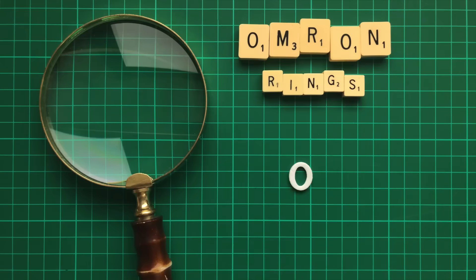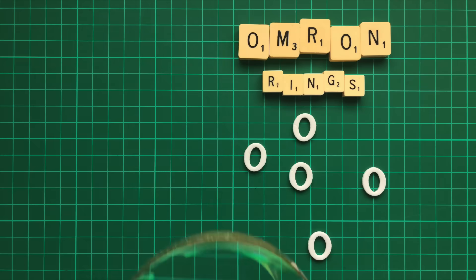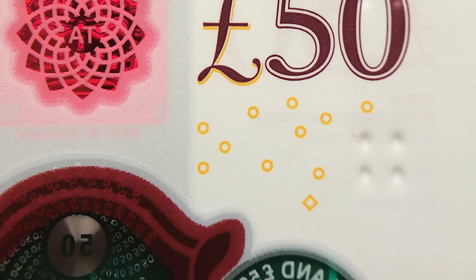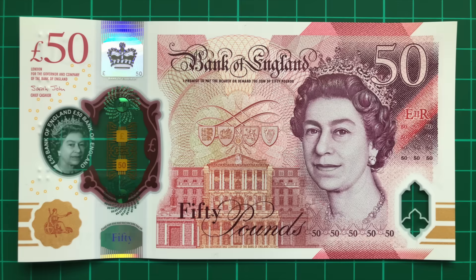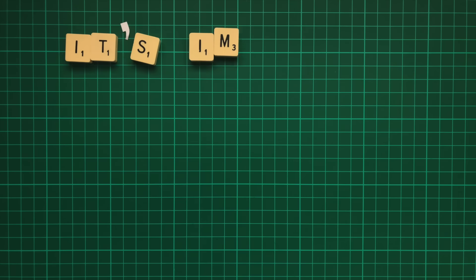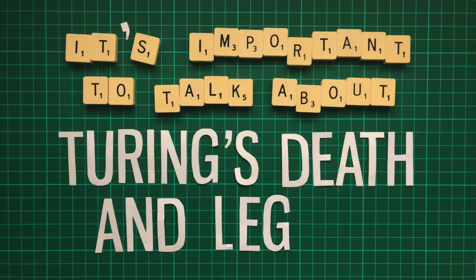There are also Omron rings, commonly known as the Orion constellation. These small rings in this particular pattern are designed to be recognised by printers and photocopiers in order to immediately stop printing a potential counterfeit. Before we explore the front of the note, it's important to talk about Turing's death and legacy.